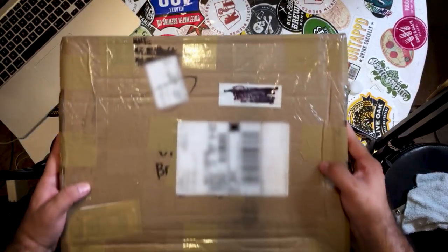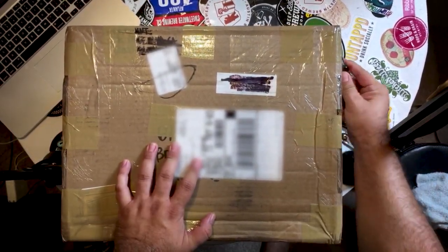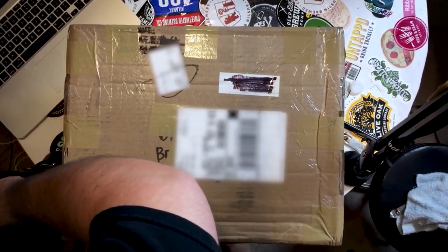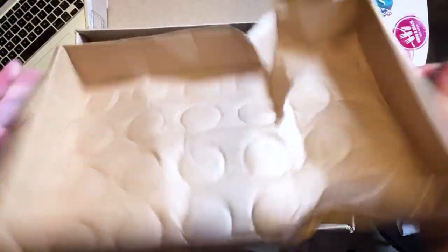All right, you got that? Let's see what's in this box. All right, sweet. Here we go.